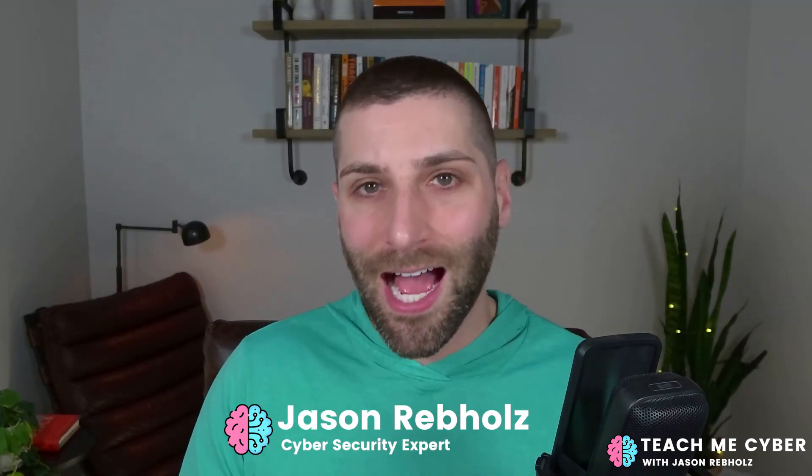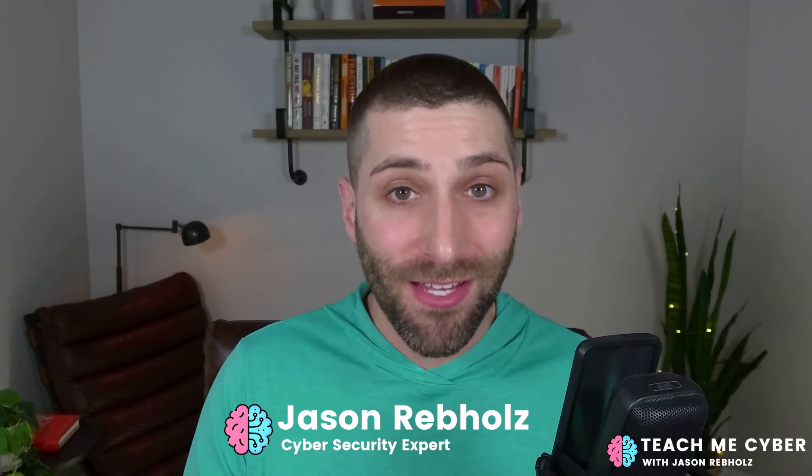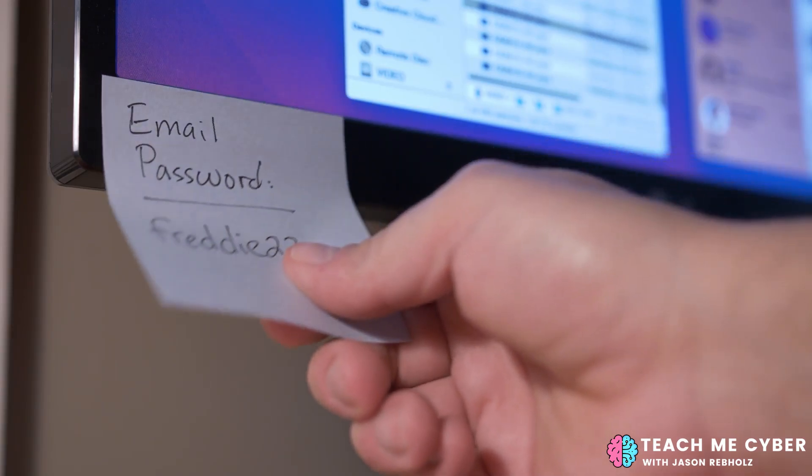In this video, I'll show you the top three password managers that you can use to make your life easier and your passwords more secure. If you use the internet today, you have too many passwords. And so in order to make your life easier, you start to reuse that password on every single website that you log into — hackers love this.